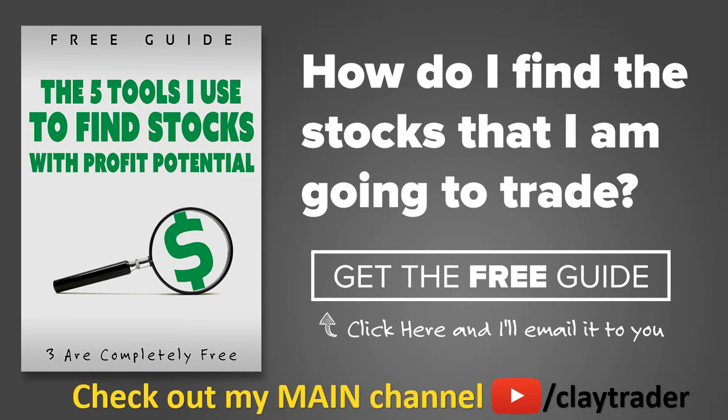One of the most popular questions I get is: Clay, how do you find the stocks that you trade? What I've done is put together a free resource guide where I talk about the tools I use to locate stocks that I find interesting and think may have potential. If that sounds like something that could add value to you as a trader, click right there to get access to the guide. It's very short and to the point, and it is free.